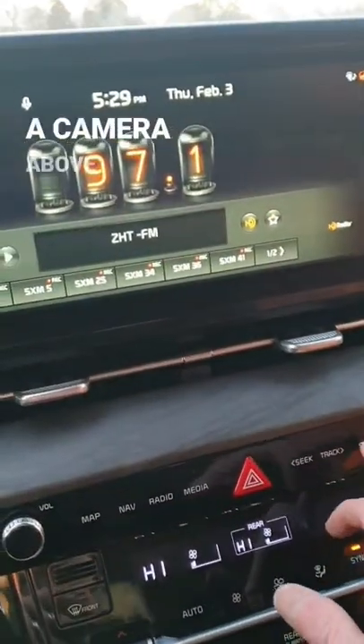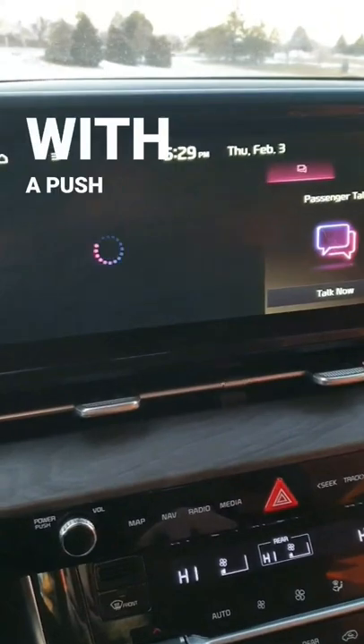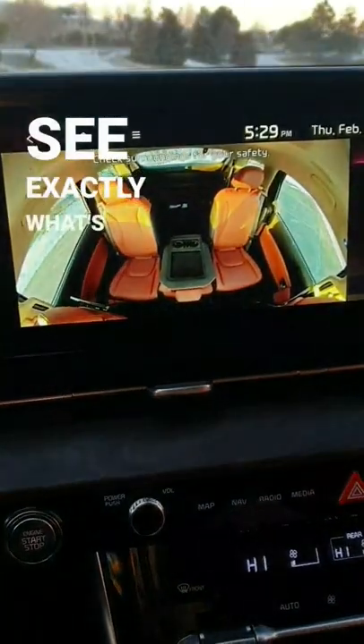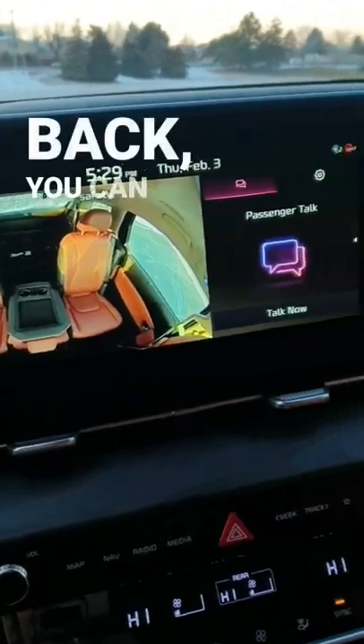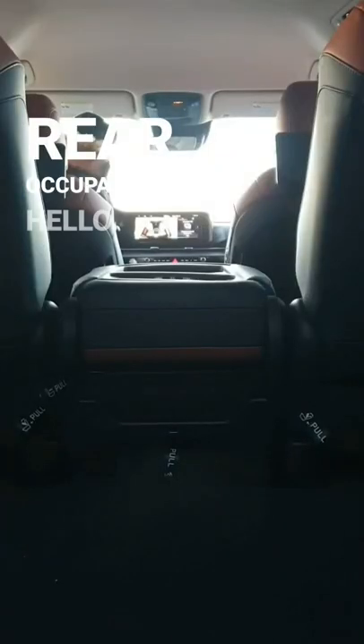This vehicle also comes with a camera above the rear seats, so with a push of a button you can see exactly what's going on back there. Furthermore, since the seats are so far back, you can actually talk to the rear occupants. Hello, hello. Hey, keep it down back there.